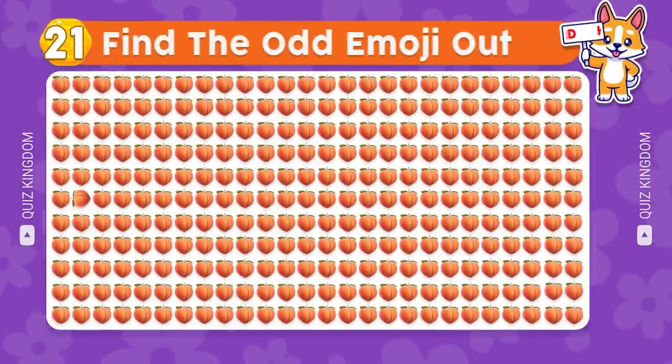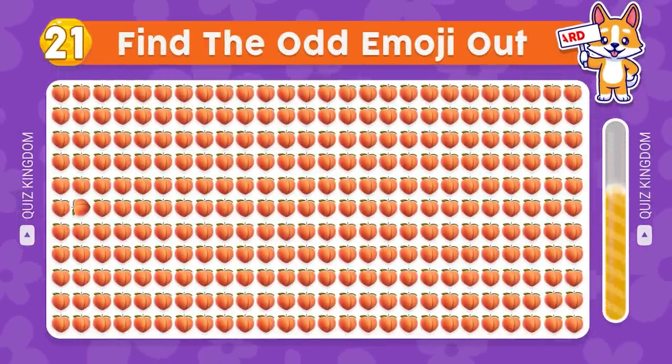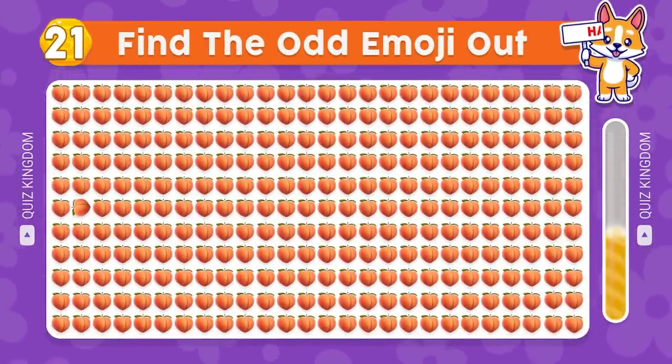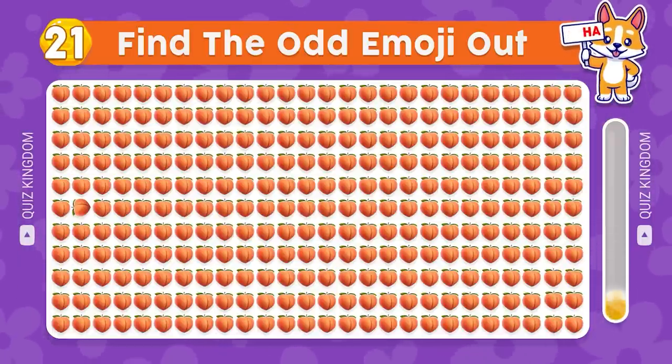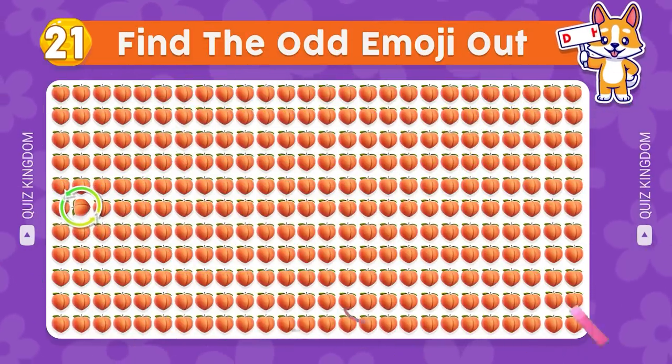Can you find the odd emoji? Your eyes are so good — the odd emoji's here.